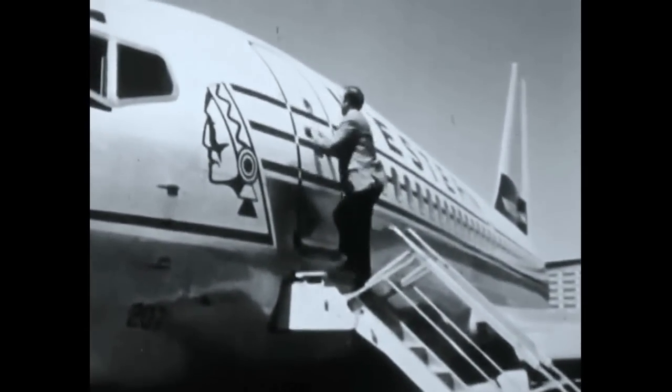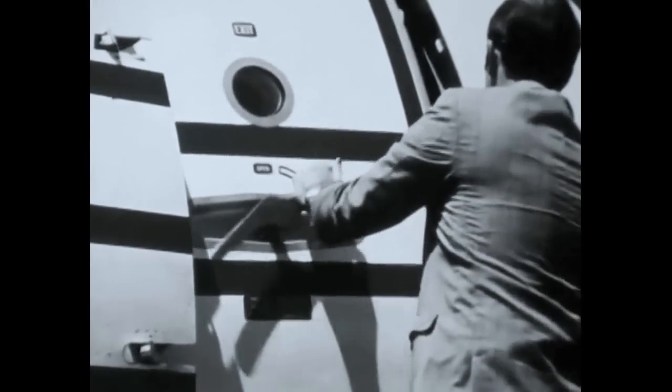However, the agent will not open the door from the outside until the warning red strap has been removed from the door window. Now the door can be opened for normal passenger disembarking procedures.